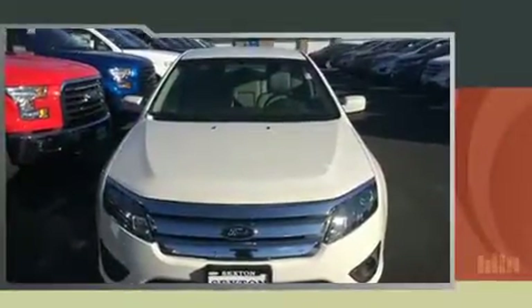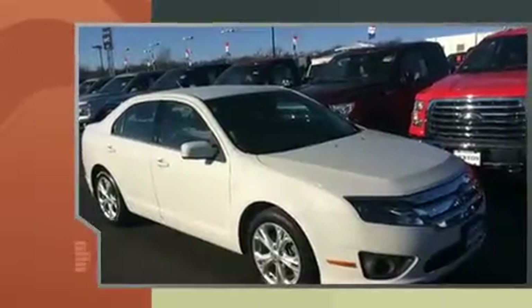Experience driving perfection in the 2012 Ford Fusion. This four-door, five-passenger sedan just recently passed the 40,000 mile mark.